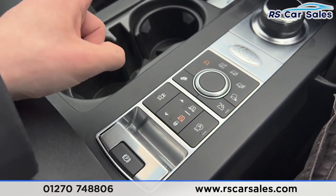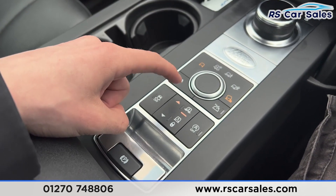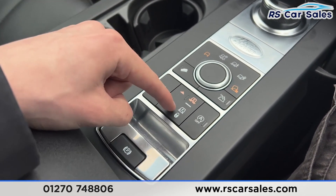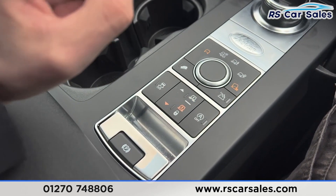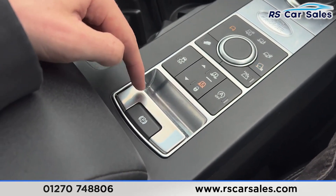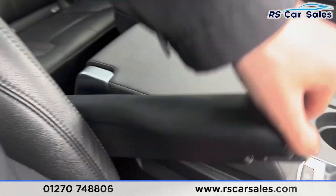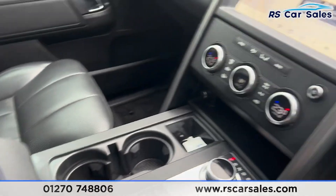Put it back into auto. We then have the hill descent control. We have the air suspension controls just here — press this button and it will raise the suspension; press it again and it'll go even higher. Then there's the traction control button, auto start/stop button, and the electric handbrake. There's an armrest in the centre, and extra armrests for both front seats which can fold down.